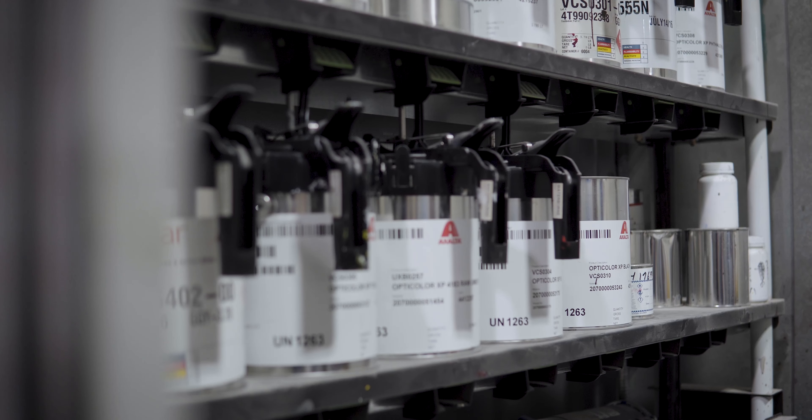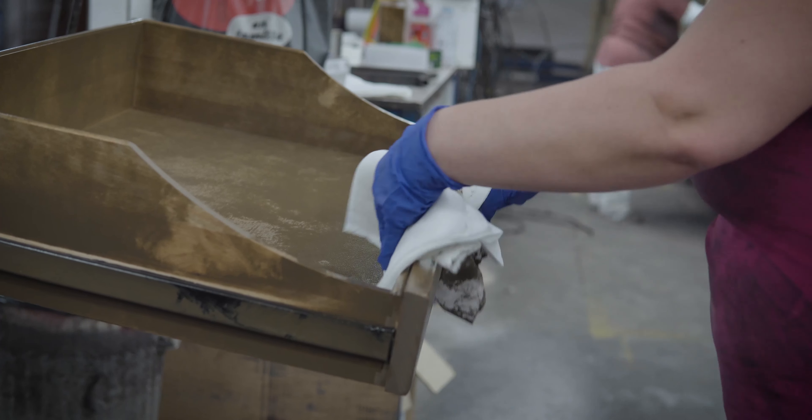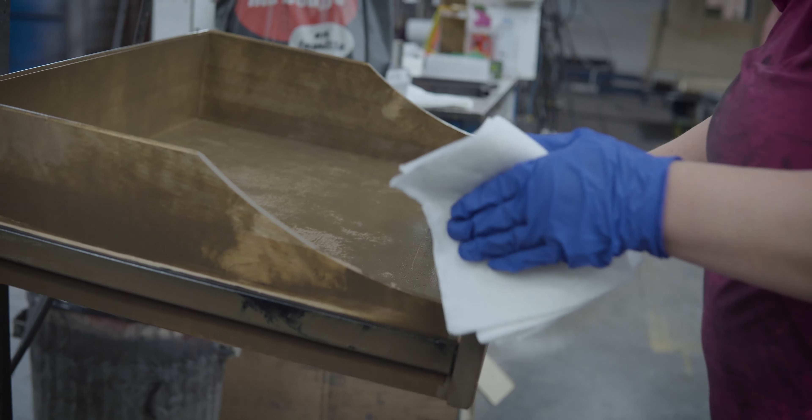The finish of a furniture piece is also important. All Cannadel products are finished with a catalyzed lacquer for ease of care.